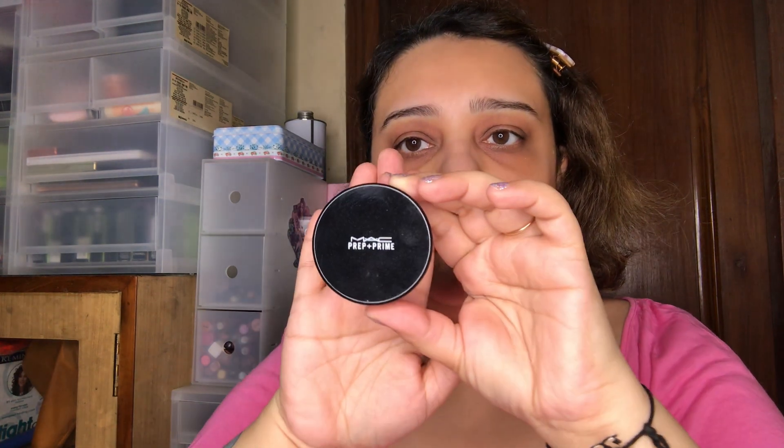For powders, I just have the MAC Prep & Prime transparent powder. I don't mind using powder foundations or compacts for added coverage, but if you use a lightweight product it's not going to look like you're wearing extra makeup during the daytime, especially in the sun. A translucent or transparent loose powder is the perfect way to go.